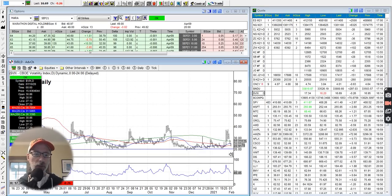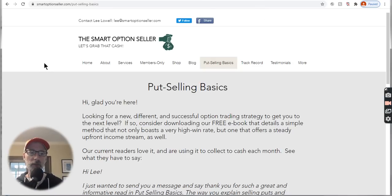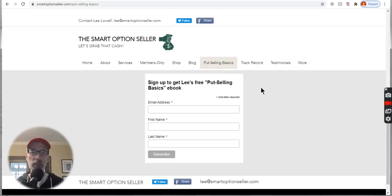Let's just go to our website — smartoptionseller.com — our put selling basics guide. Learn how to sell put options for free: go to our website, smartoptionseller.com, click on the put selling basics tab, put in your name and email address, and get our free guide. Our services tab has our two newsletters and our one-on-one coaching if you need help getting started. Well, that's all for me today. I hope this has been helpful. If you like this content, please give me a thumbs up on YouTube, leave me a comment, send me a question — I'm here to help. We want to get you to become better option traders. Have a good weekend and I will see you next week. This is Lee Lowell signing off.